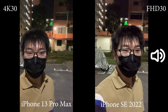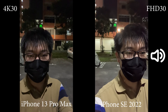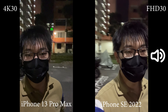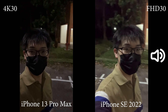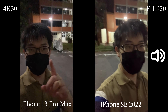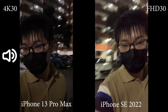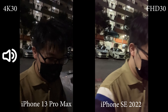Now we are recording from the front facing camera. You can do 4K 30 on the iPhone 13 Pro Max, but on the iPhone SE you can only do FHD 30fps. Image quality wise I think both are doing okay. It seems that the 13 Pro Max is a little bit sharper, but this place is not super dark. Let's move to a darker place to test the limits.